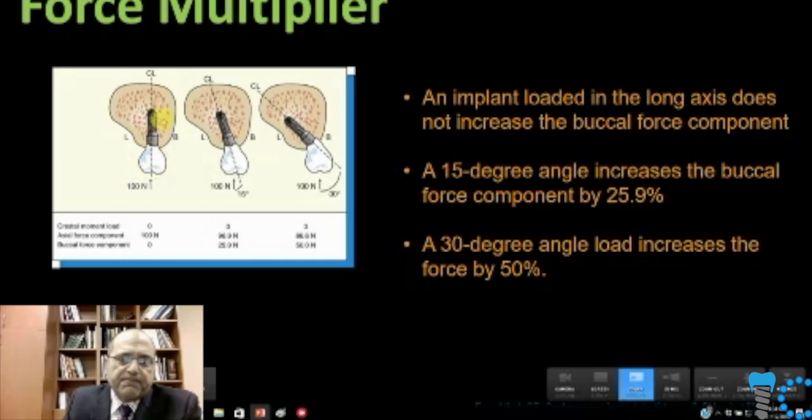Even looking at force multipliers, it's very significant. If you're loading axially, you're putting compressive forces on the bone — bone tolerates compressive forces very well; it was built to take them. As we start to have implants angled, we start increasing forces on them, putting forces on the crestal bone — non-compressive forces: torsional and tensile. These torsional and tensile forces can cause significant problems with the crestal bone, and they're multiplied dramatically by increasing the angle, as you can see from the first, second, and third diagram.